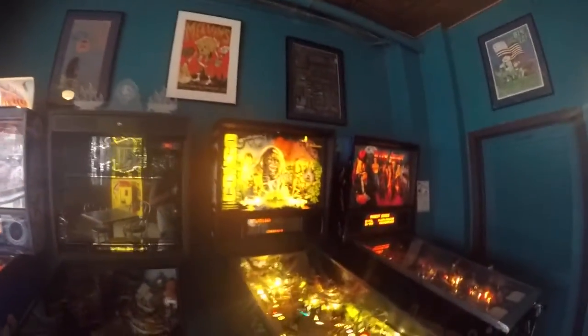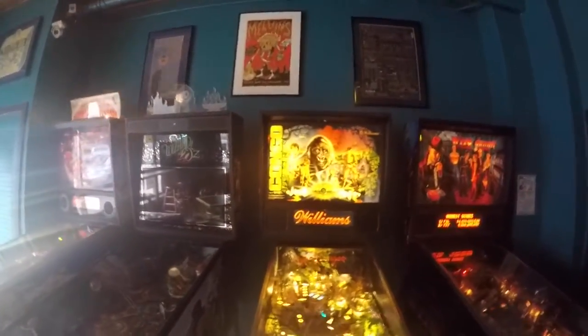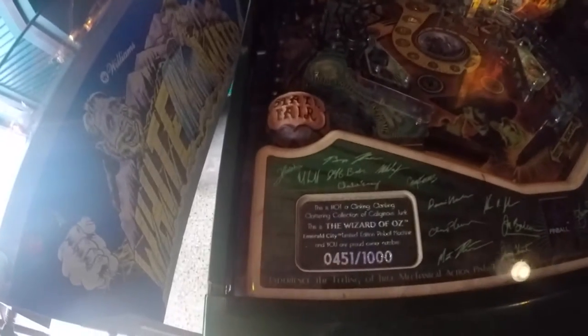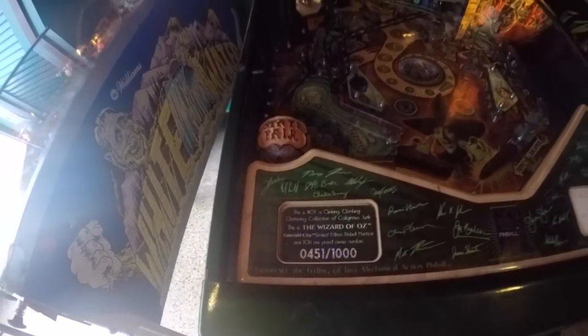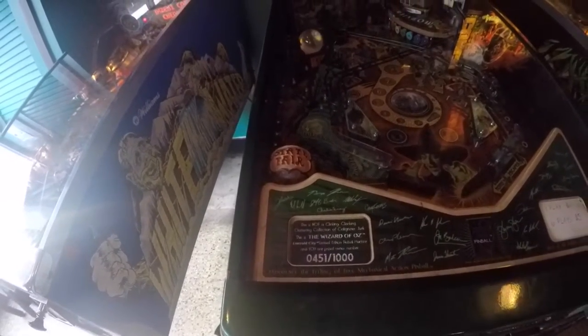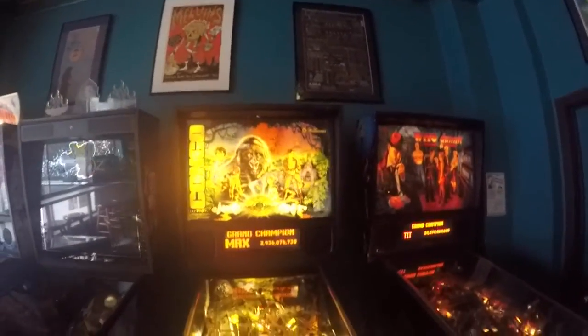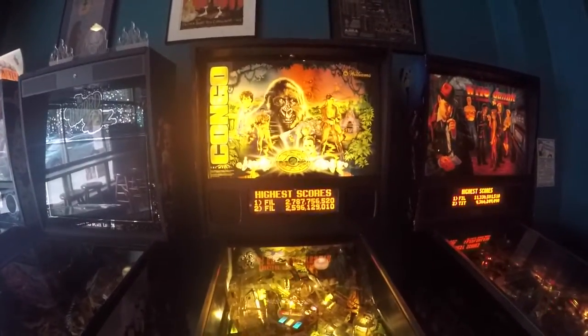Wizard of Oz is surprisingly not working — I'm not sure what's going on with that, why they have that shut down. But I think this is the limited edition; I would never have one of these on location. Congo — I've never played one of these but we're going to.